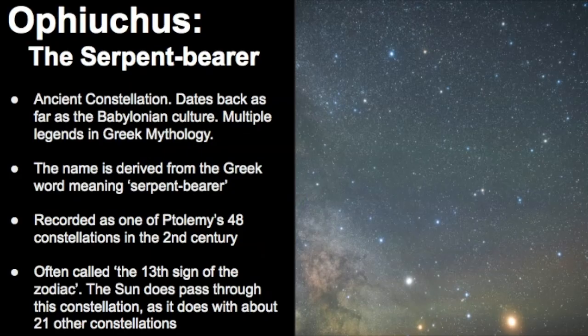Ophiuchus is an ancient constellation that dates back as far as the Babylonian culture, and there are multiple legends about it in Greek mythology. Its name was derived from the Greek word meaning serpent bearer, which is unique since most other constellations have a Latinized version of what they represent. Ophiuchus was recorded as one of Ptolemy's 48 constellations in the second century, and it is often called the 13th sign of the zodiac, though there is a lot of misconception about this.